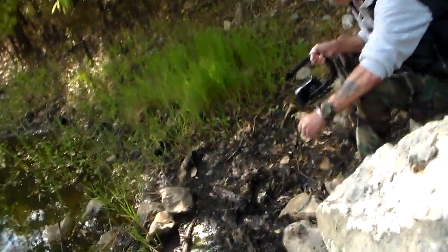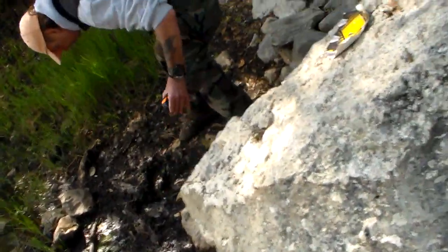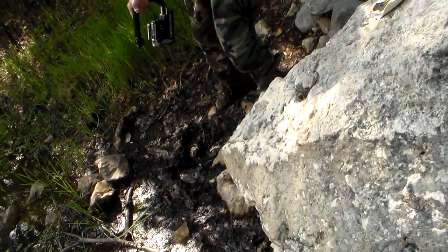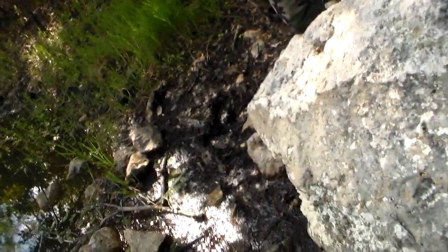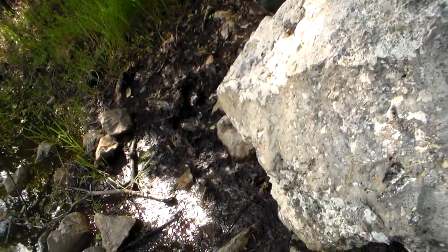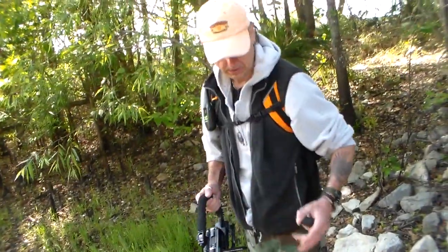The one off to the side — is that your print? No, that was there when I got here. I don't know. Whatever was here when I was here Monday was obliterated by rain. That's all I can tell you.